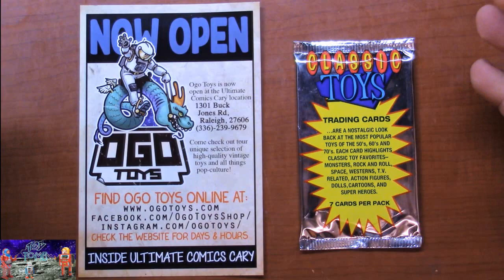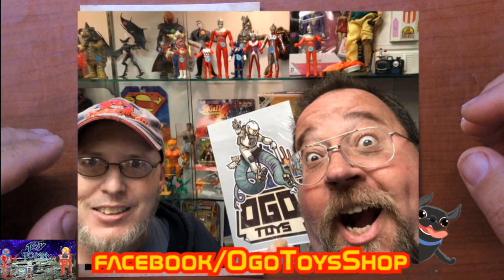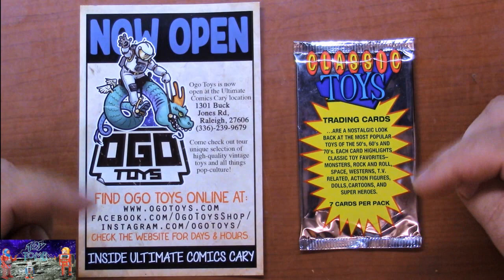When I got back to Raleigh today I decided to go visit my buddy over at Ogo Toys. He's located off of Buck Jones Road in a little shopping mall, not too far from the airport. He's actually in the back of a comic book store - you pull up to the building and see a big sign that says comics. I'll put a link to his Facebook page down below with his address. Lots of cool stuff in there.